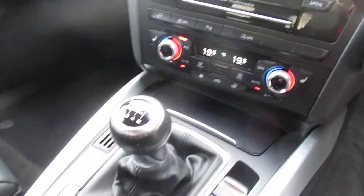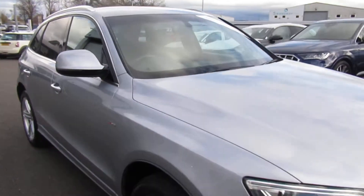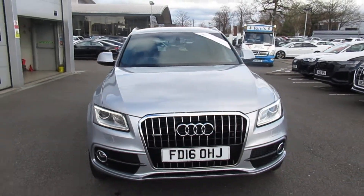The technology package includes navigation, dual-zone digital climate control, front heated seats, and a six-speed manual gearbox. If you'd like any more information on this Audi Q5, please contact us at Crew Audi on 01270 507070. Thank you for watching.